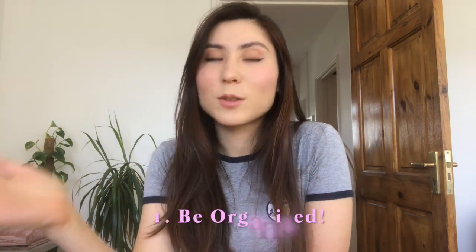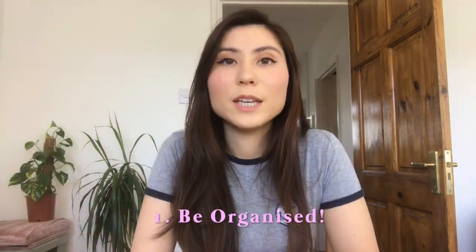First and foremost: be really organized. Organization is key because you're going to be going through a whole load of life changes when you start university, so you'll want to be prepared and know where you're meant to be and when. Make sure you check your emails regularly for information from the medical school, always note down important dates and locations, and look out for any recommended summer prep work or reading materials.